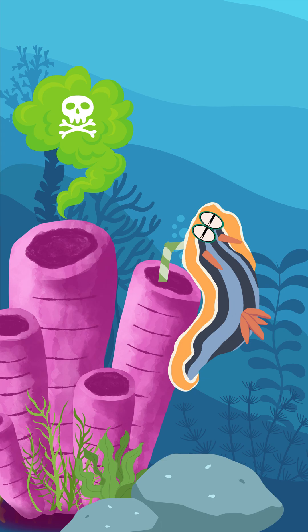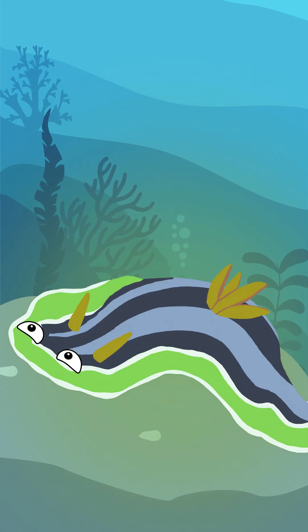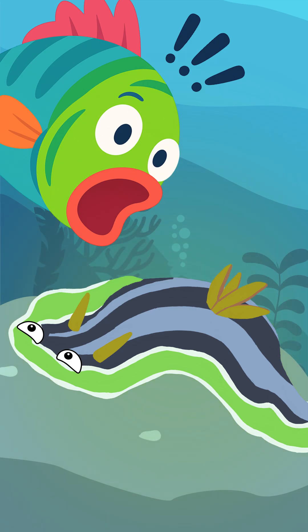They have the power to take toxins from their prey, such as sponges. The nudibranch then stores that poison inside its body and uses it for its own self-defense.